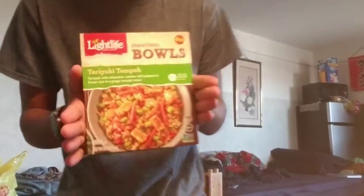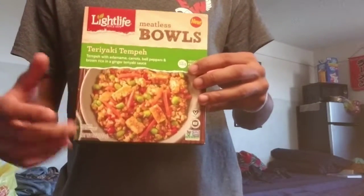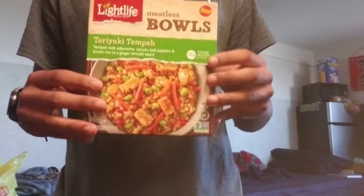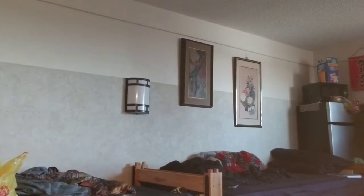Next up on the grocery haul — my dinner for tonight probably. I got these Light Life meatless bowls, the teriyaki tempeh version. They had a few other ones but this one looked the most appetizing. It's got tempeh, peas, carrots, bell peppers, all kinds of fun stuff. I think it'll be pretty tasty. I may make it soon since I'm kind of hungry, but I think I'm going to have a smoothie first.